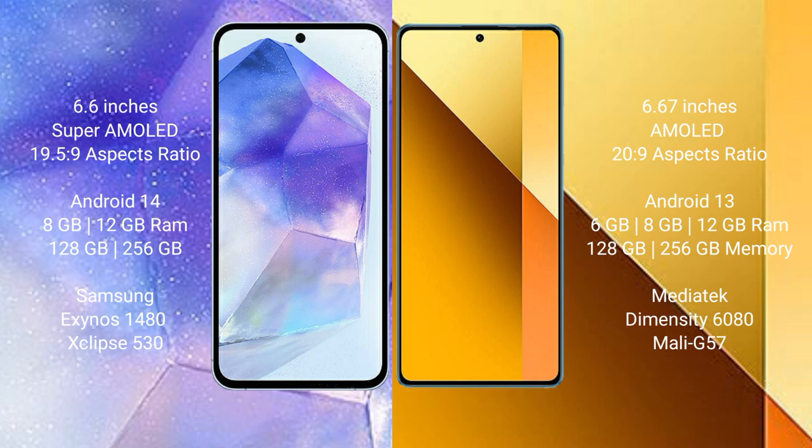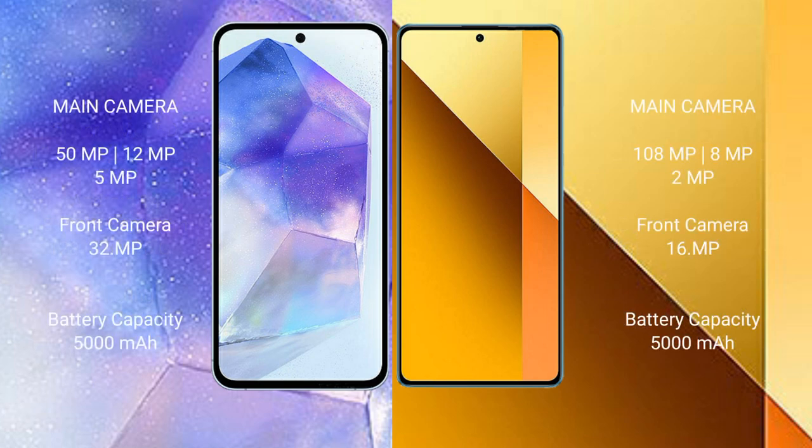The Samsung Galaxy A55 is powered by the Samsung Exynos 1480 processor with GPU Xclipse 530. The Redmi Note 13 comes with 6GB, 8GB, or 12GB RAM and 128GB or 256GB internal storage, powered by the MediaTek Dimensity 6080 processor with GPU Mali-G57.